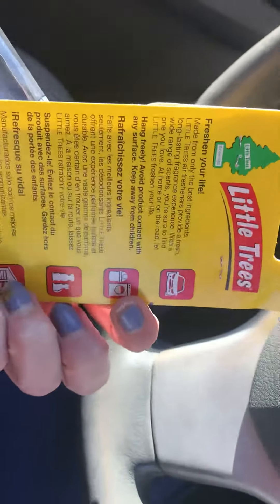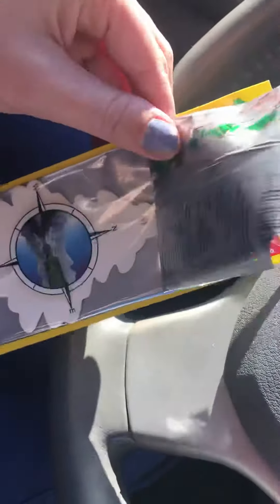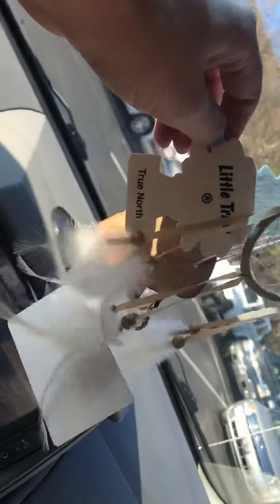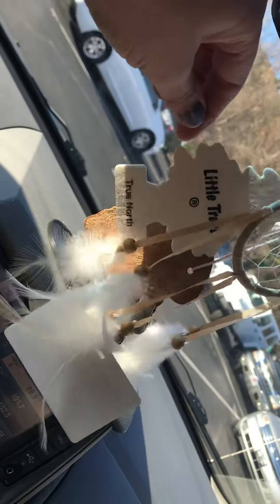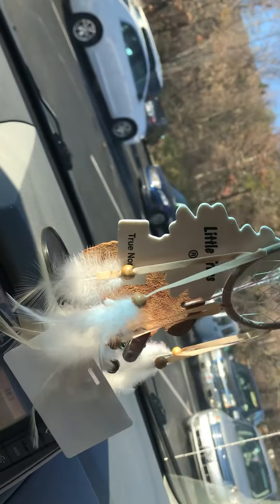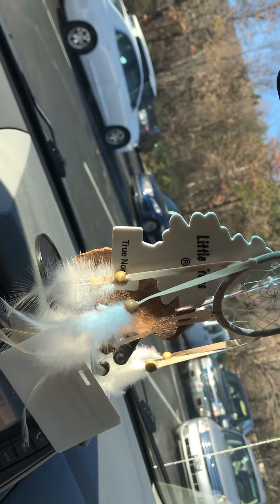This smells amazing. It's the True North and it smells like Christmas and pine and all that good stuff. Smells lovely, and my car smells like a big spruce tree.